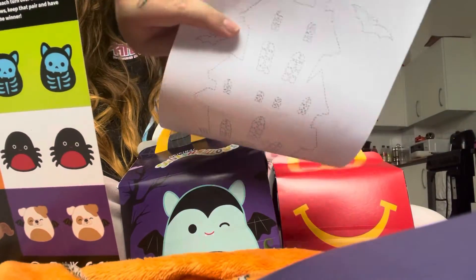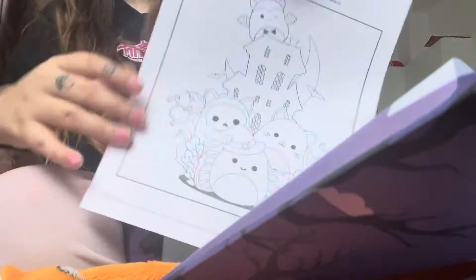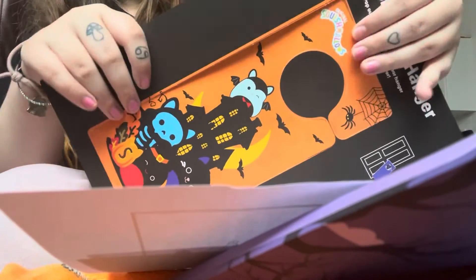First of all, in store you can get these little activity packs, which are adorable. There's a coloring sheet, there's a game, you can get some colored pencils. It comes in this little envelope. It's really cool — just some cute things to do. There's a dot-to-dot too.